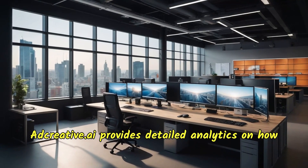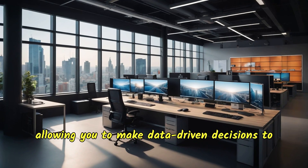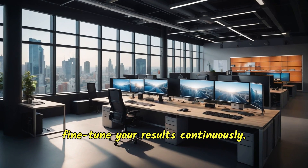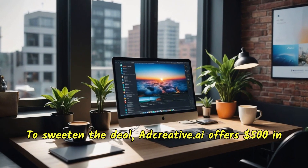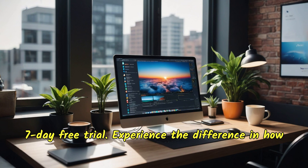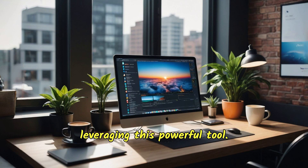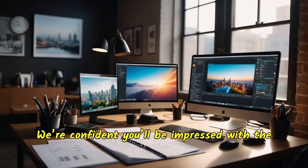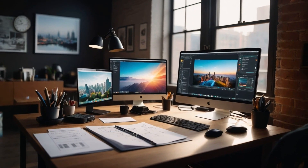Adcreative.ai provides detailed analytics on how your creatives are performing in your campaigns, allowing you to make data-driven decisions to fine-tune your results continuously. To sweeten the deal, adcreative.ai offers $500 in free Google ad credits when you join, along with a seven-day free trial. Experience the difference in how quickly you can scale your business once you start leveraging this powerful tool — we're confident you'll be impressed with the results.